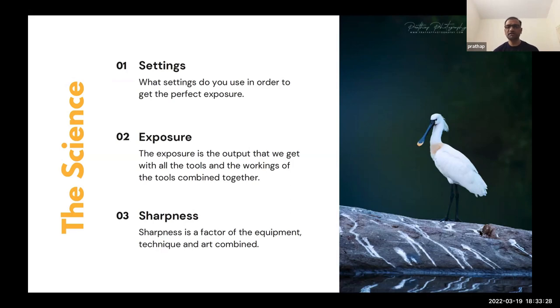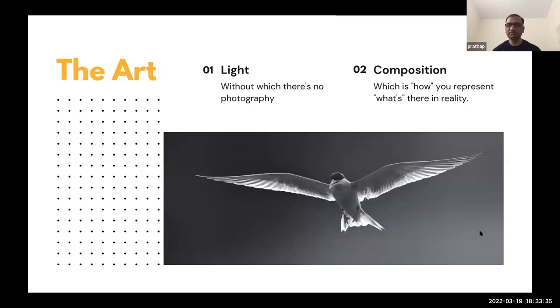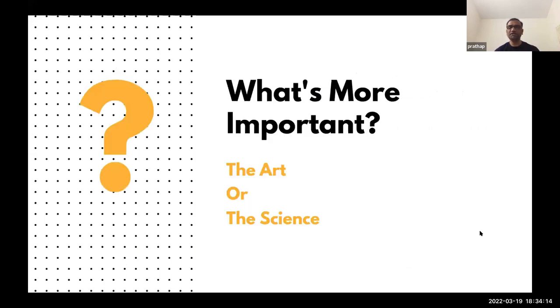When we come to light and composition, that's a known factor for everybody, and probably so well known that most often people fail to remember that what makes a photograph is light and composition. We're going to talk about the art, but not specifically about light and composition alone — rather all of it in a very simplistic manner to make a better photograph. Before we go further, the question to all of you is: what's more important, the art or the science?